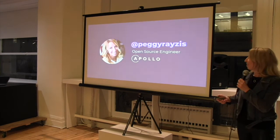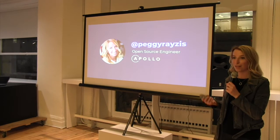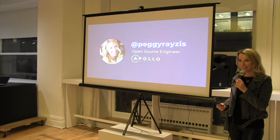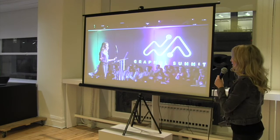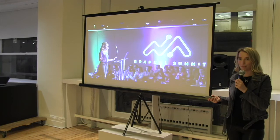My name is Peggy Rezis and I am an open source engineer at Apollo, where I work on building tools to help make GraphQL more accessible to everyone. I'm not going to talk about GraphQL or React today — if you do have any questions, you can contact me on Twitter. I'm going to talk about something that happened to me at a conference. As an open source engineer, I travel to conferences all the time, all around the world, and for the most part my experiences have been really positive — I get to go to cool new countries and meet amazing people. But this story in particular was really quite troubling.